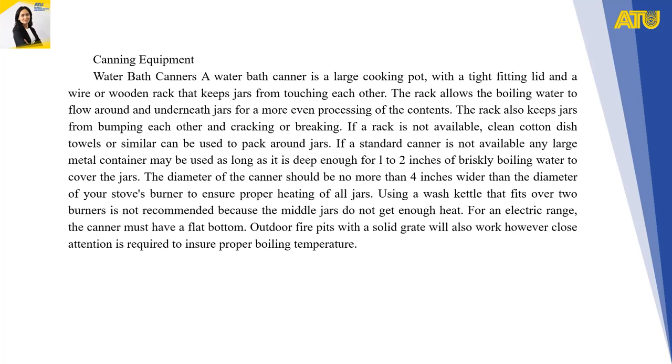Using a wash kettle that fits over two burners is not recommended because the middle jars do not get enough heat. For an electric range, the canner must have a flat bottom. Outdoor fire pits with a solid grate will also work; however, close attention is required to ensure proper boiling temperature.